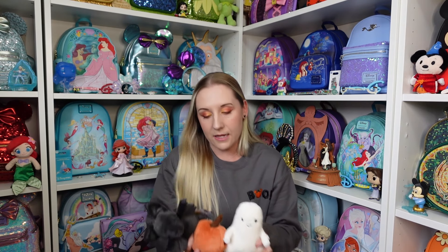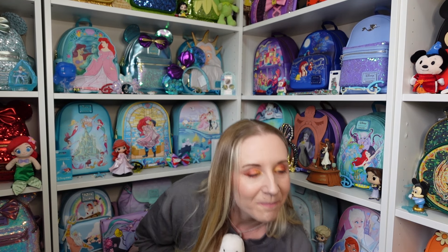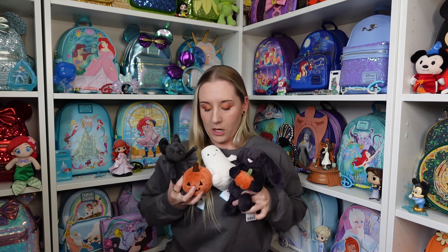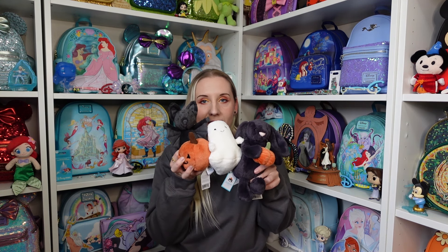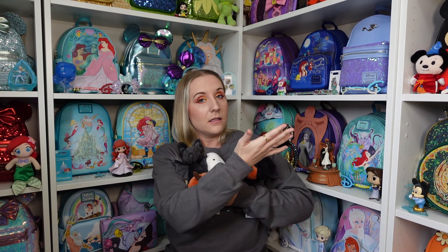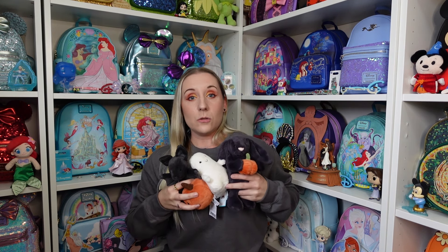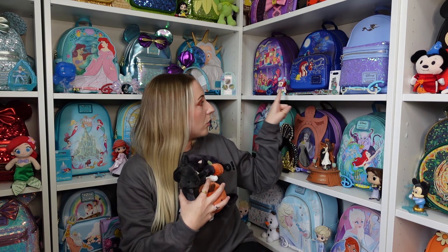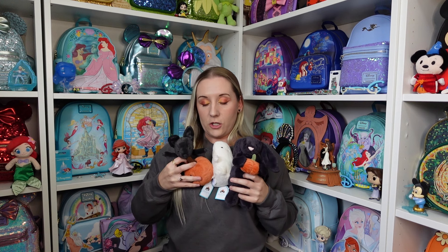Adorable, and again incredibly soft. How should I display them? I need like six hands to hold them. These ones could display together — on the very top I have three Halloween-themed Loungefly bags. I could move those there temporarily and put these ones up there. These ones can sit kind of like I do with some of the aerial stuff — one, two, three, four spaces, four tiny Jellycats.